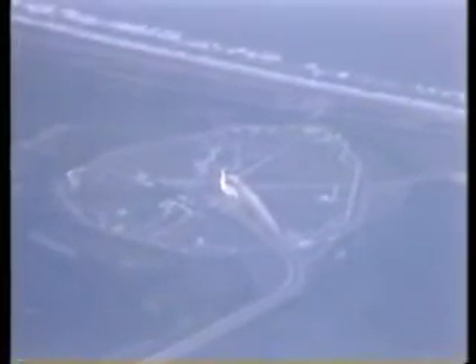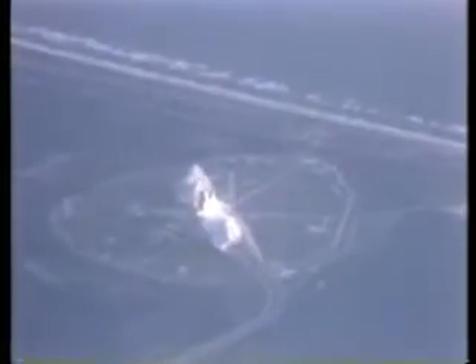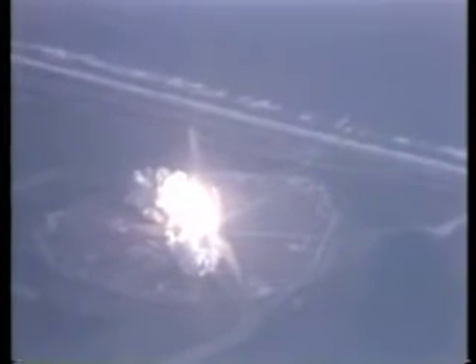6, 5 — we have main engine ignition. 3, 2, 1 — and solid motor ignition and liftoff. Liftoff of the first operational space shuttle mission with two satellites on board, and the shuttle has cleared the tower.